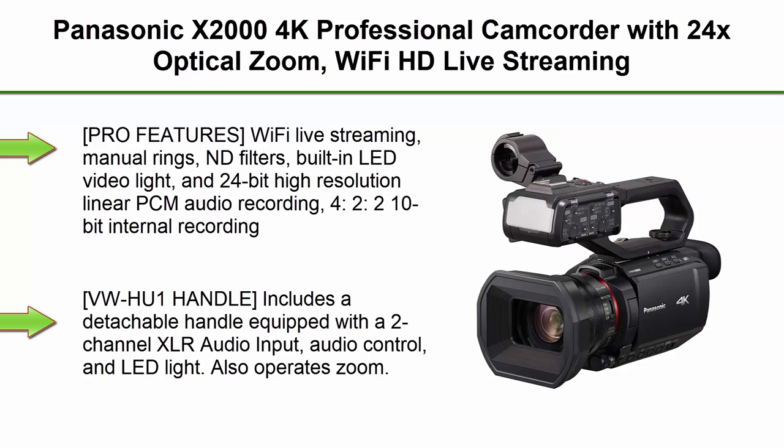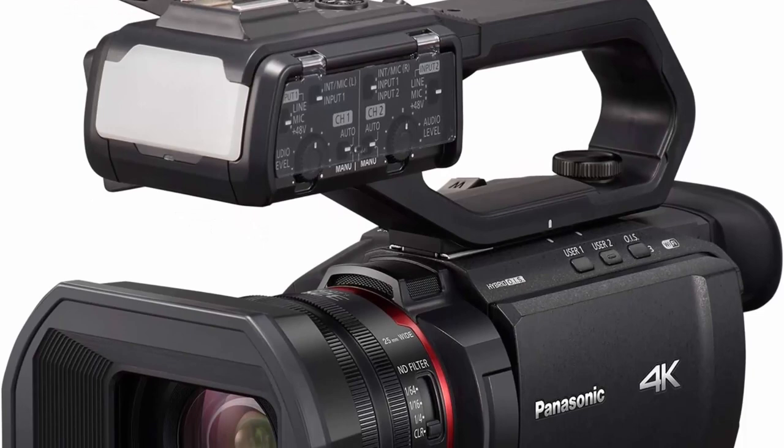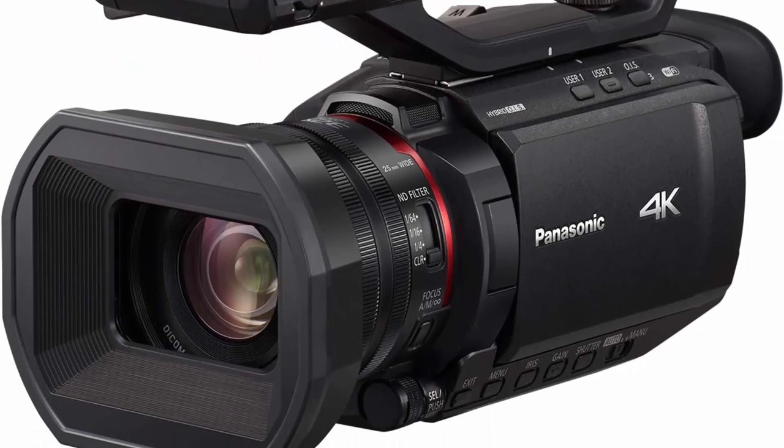Top 7: Panasonic X200 4K professional camcorder with 24x optical zoom, Wi-Fi HD live streaming, 3G-SDI output, and VW-HU1 detachable handle. Model: HCX2000, USA Black. Pro features include Wi-Fi live streaming, manual rings, ND filters, built-in LED video light, and 24-bit high-resolution linear PCM audio recording.